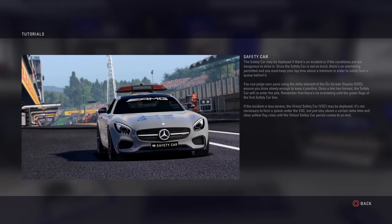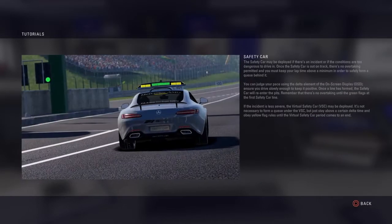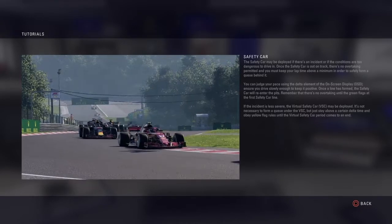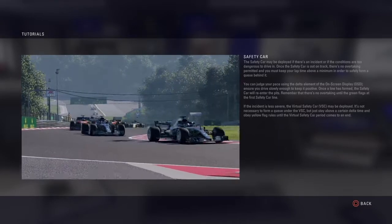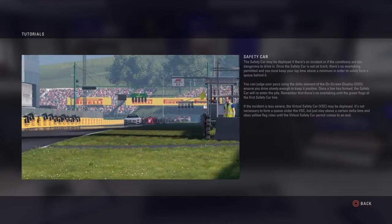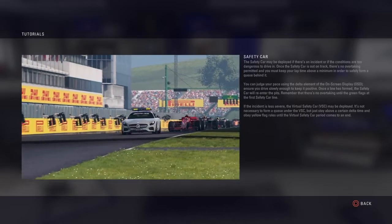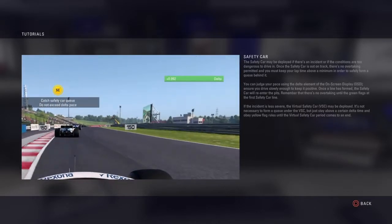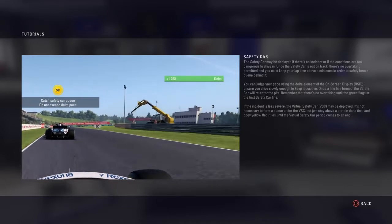The safety car may be deployed if there's an incident or if the conditions are too dangerous to drive in. Once the safety car is out on track, there's no overtaking permitted and you must keep your lap time above a minimum in order to safely form a queue behind it. You can judge your pace using the delta element of the on-screen display — ensure you drive slowly enough to keep it positive.